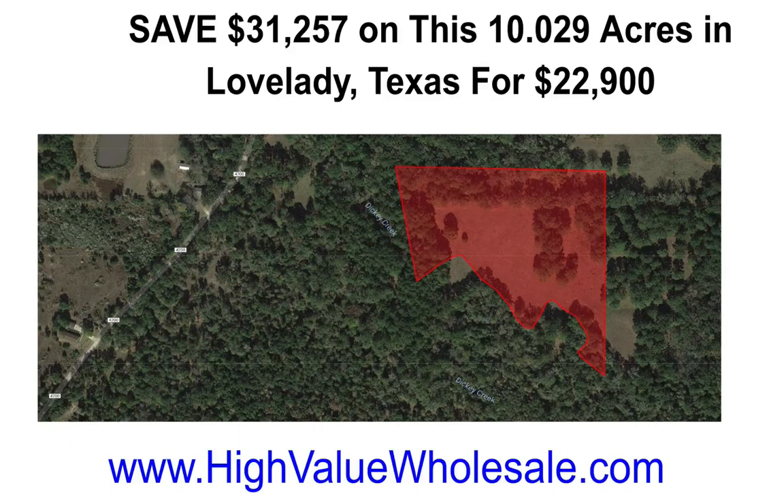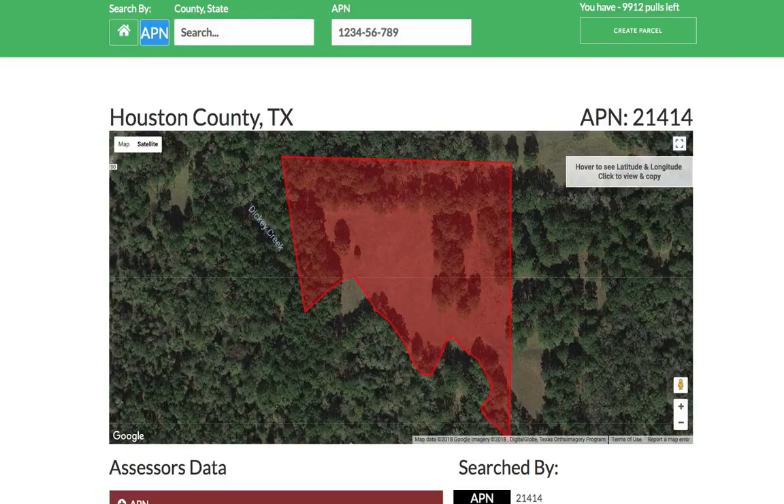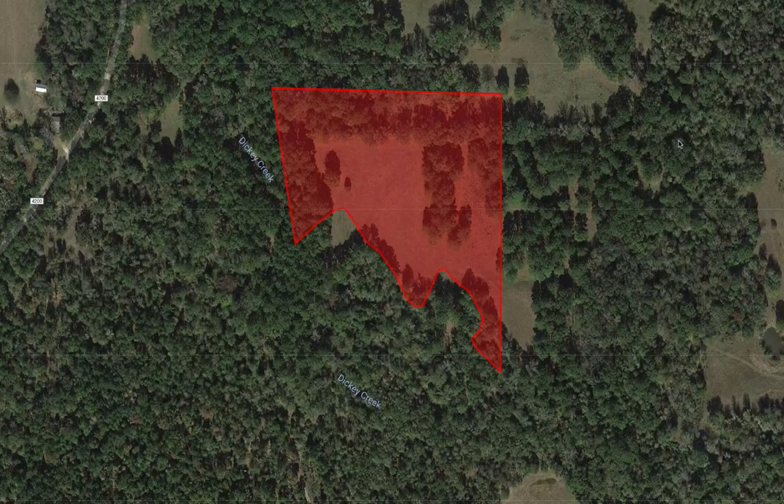Here's what I'll cover: a quick overview of the property itself, why and how we're able to sell properties like this one so much cheaper than everyone else, and I'll show you what similar properties are going for or have sold for — known as COMPs — which is super important. So let's head on over to a tool called Parcel Fact, a paid tool that we use to research our properties.